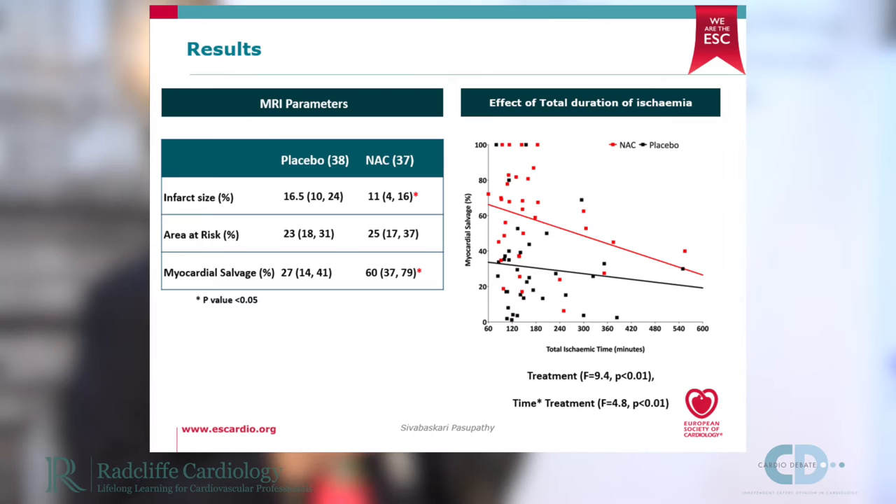The key findings from this study are that there was a 5.5% reduction in infarct size with the use of N-acetylcysteine compared with placebo, despite there being no difference between the groups in the area at risk of infarction. Consequently, there was a significant improvement in myocardial salvage. The plot showing myocardial salvage over ischemic time demonstrates that a shorter ischemic time results in a greater beneficial effect of N-acetylcysteine.